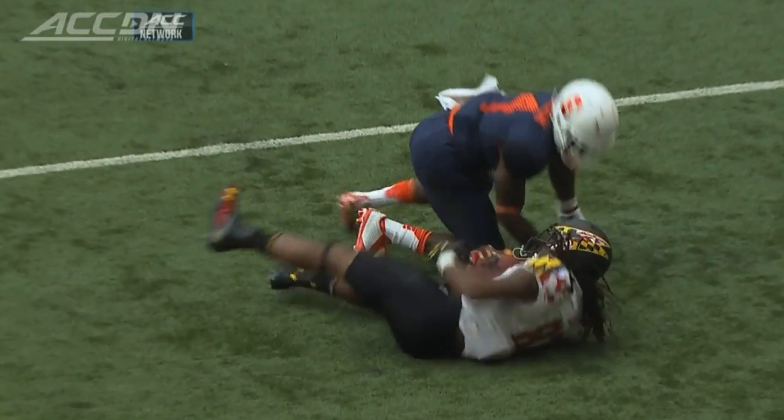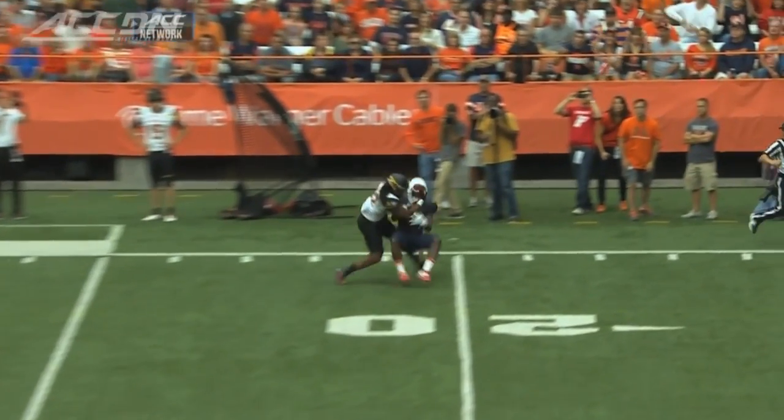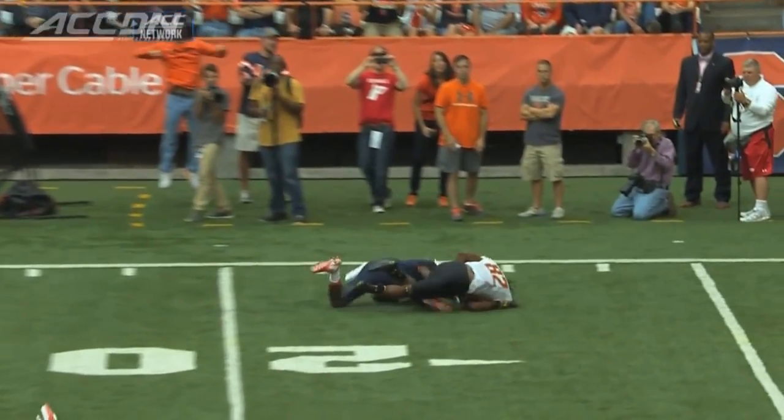Tim, over the top of Brandon Reddish — it's bump and run coverage on the outside. CJ is able to climb in the pocket because of good protection in the middle, and he's going to hang it up to the league.